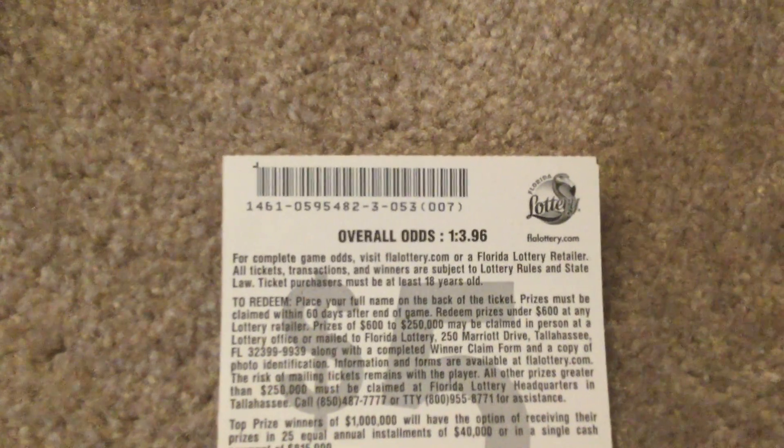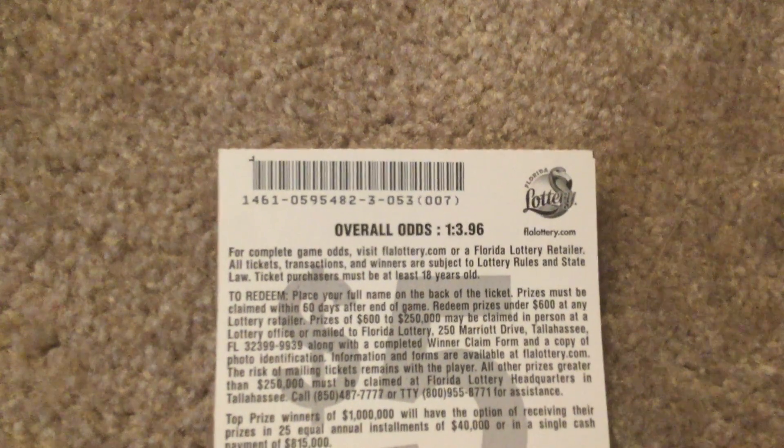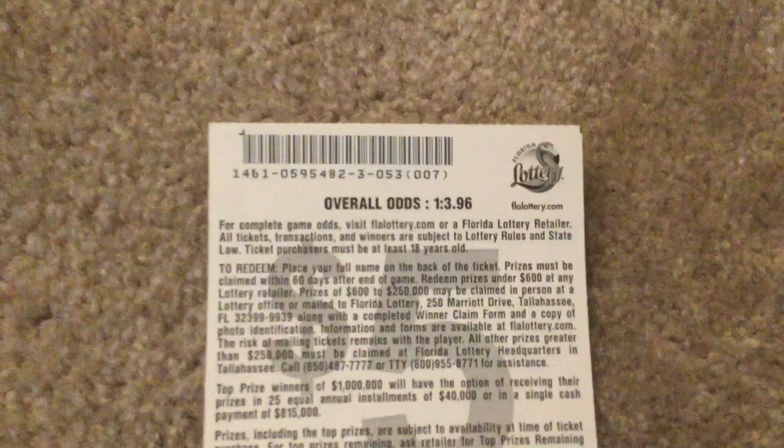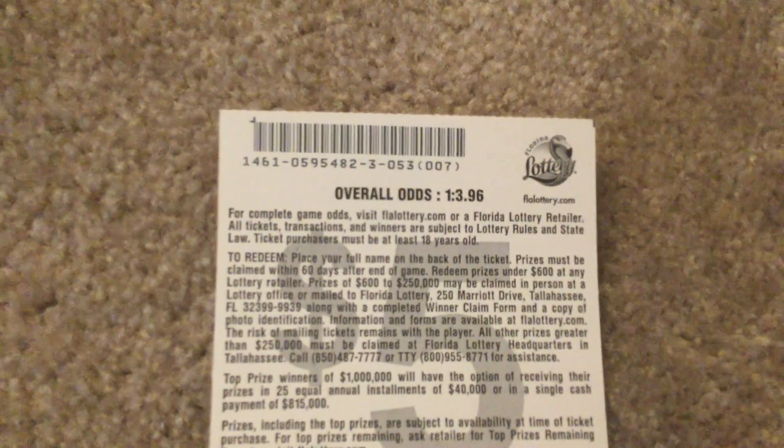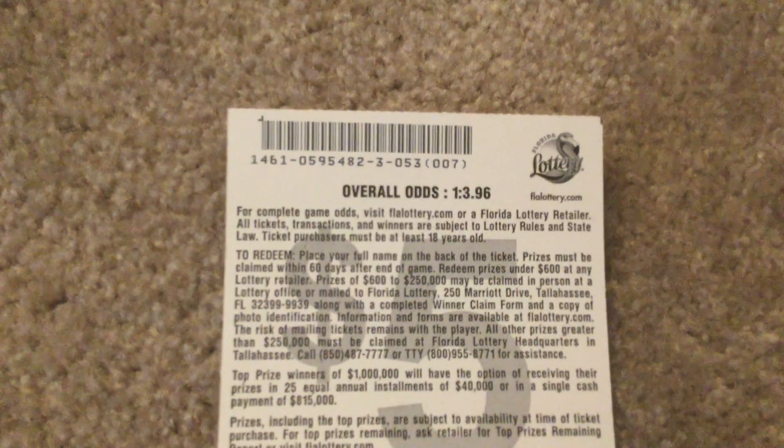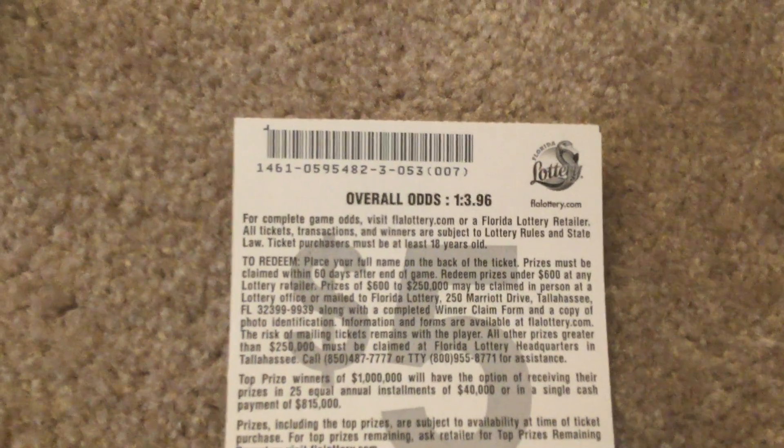Okay, so the overall odds are 1 in 3.96, and for complete game odds, if you want to find out, visit flalottery.com or a Florida Lottery retailer.